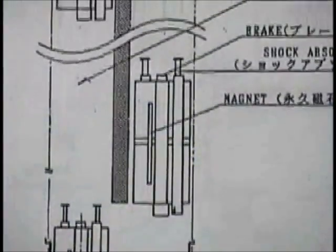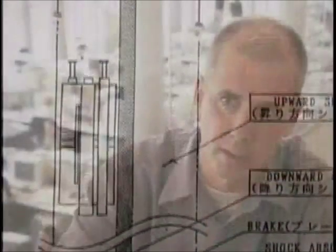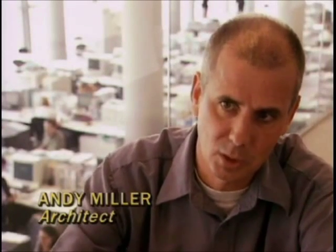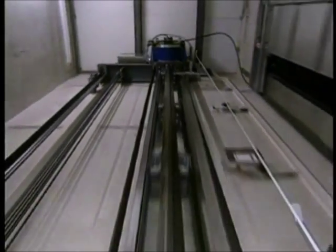What we're trying to do on this particular building is look for an alternative way of moving people vertically through the building, which is obviously the most important thing. You need to get people up efficiently and quickly.